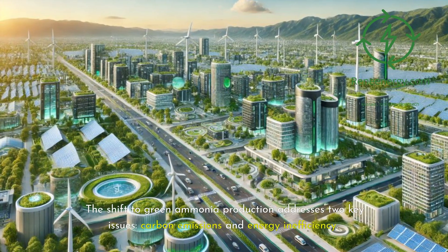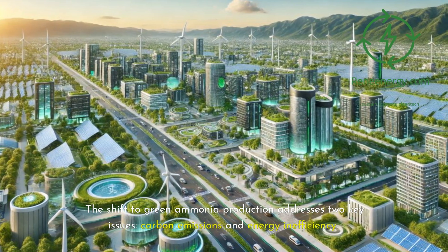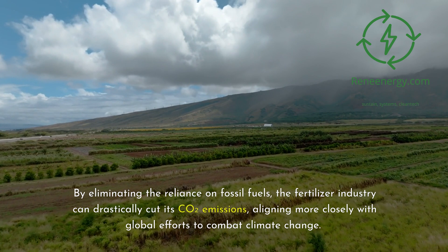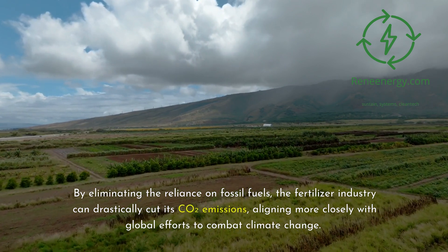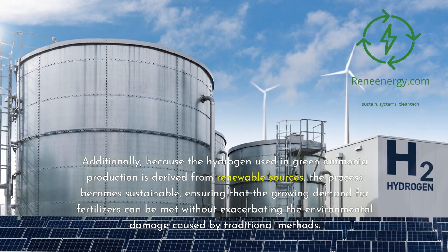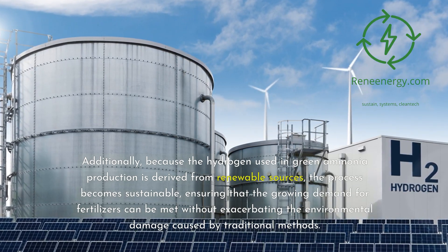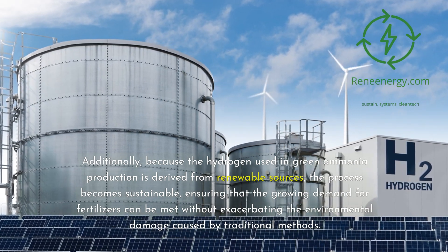The shift to green ammonia production addresses two key issues: carbon emissions and energy inefficiency. By eliminating their reliance on fossil fuels, the fertilizer industry can drastically cut its CO2 emissions, aligning more closely with global efforts to combat climate change. Additionally, because the hydrogen used in green ammonia production is derived from renewable sources, the process becomes sustainable, ensuring that the growing demand for fertilizers can be met without exacerbating the environmental damage caused by traditional methods.